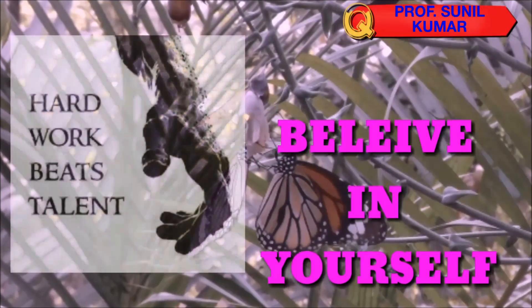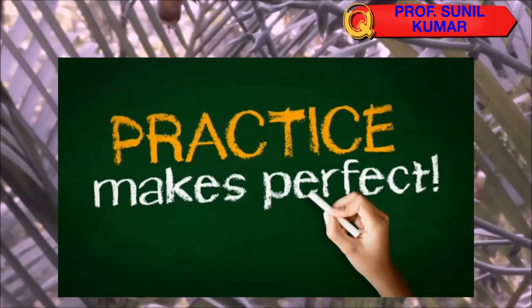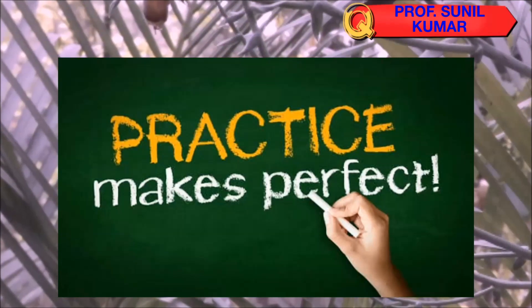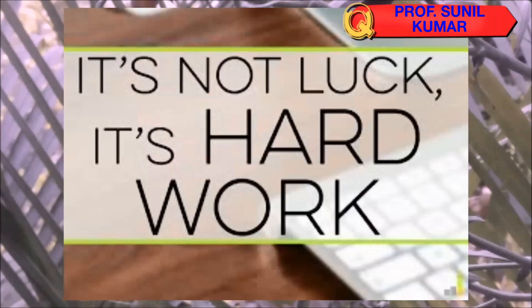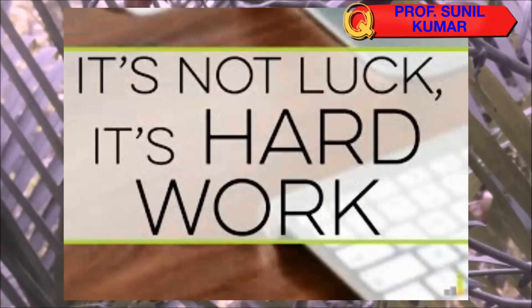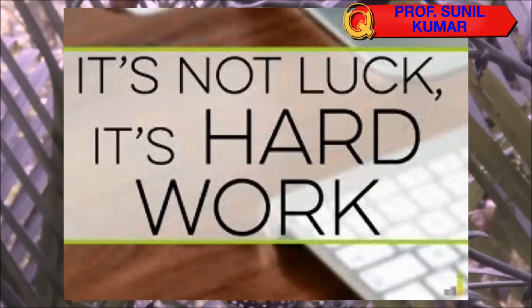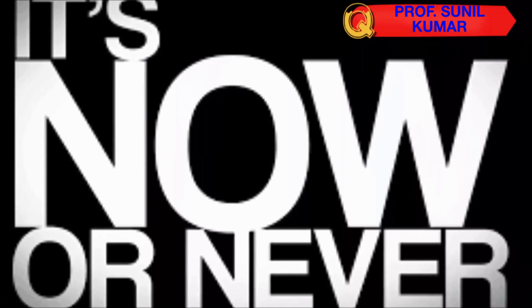Never give up — that ability has to be there. Hard work always beats talent. Remember, it's practice that makes you perfect. Practice as many questions as you can, practice as many concepts as you can. In NEET, make it very clear — it's not luck, it's hard work. The more you work hard, the more success you get. Remember, it's now or never.